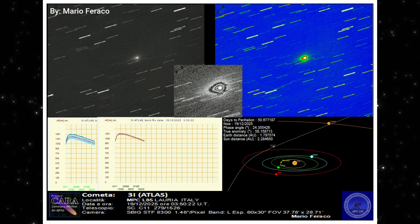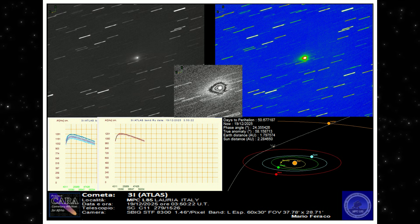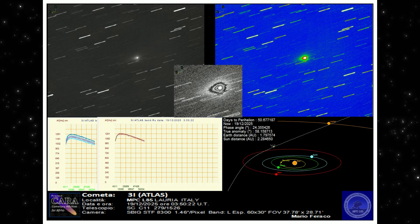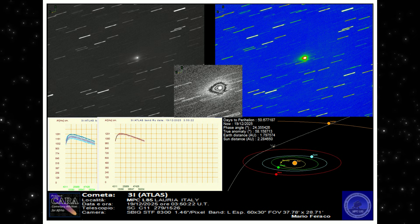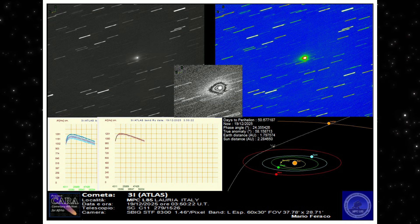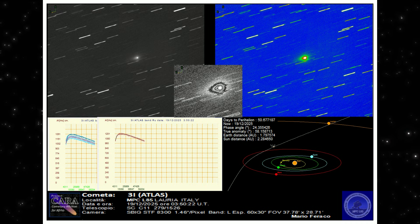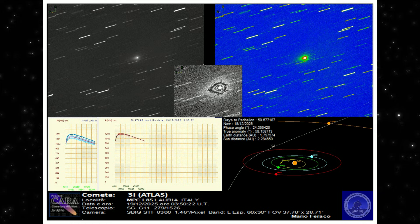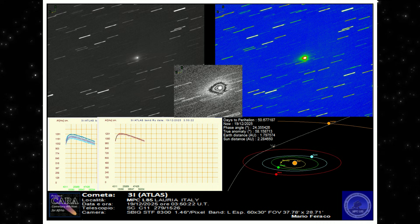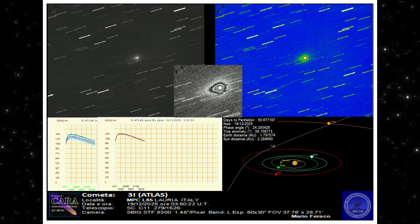This comes from Mario Farrakko, captured on December 19, 2025, during the perigee window, when 3i Atlas was moving at extreme apparent speed across the sky. At wide scale, the object appears as a compact source sliding cleanly through a field of streaked stars — the tracking is correct. The stars smear; the object doesn't. In the processed frame, when the background is suppressed and the signal is enhanced, the same pattern emerges again: a tight central core, a surrounding envelope, and faint but directionally consistent structure extending from the nucleus.